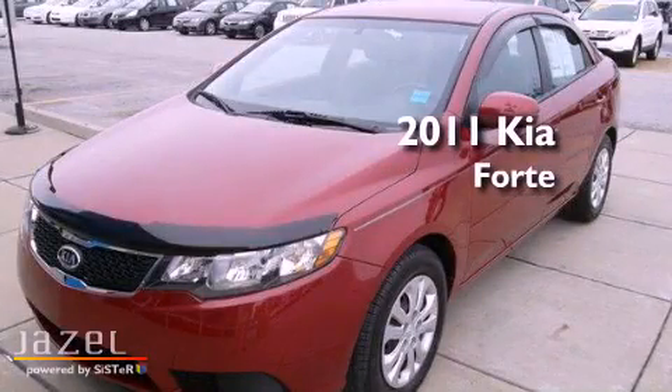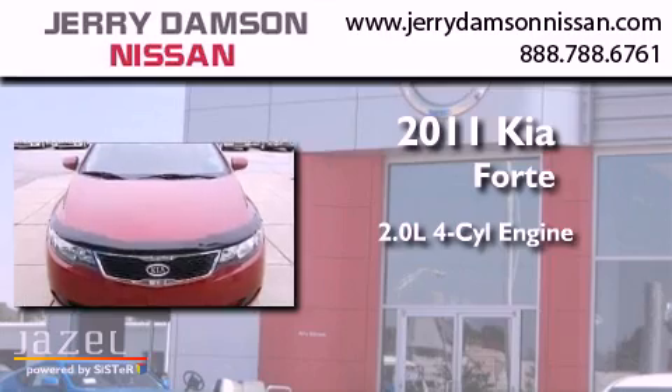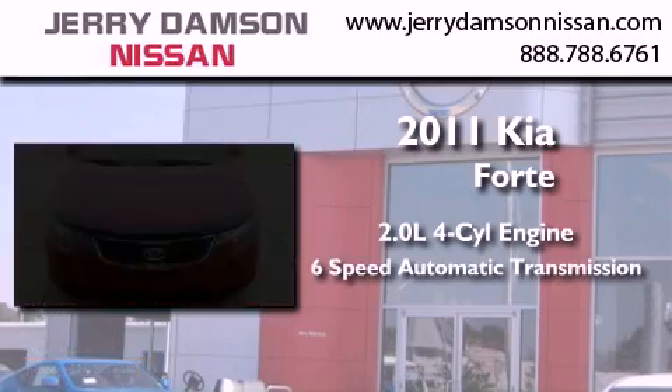This is a 2011 Kia Forte. It has a 2.0-liter 4-cylinder engine and a 6-speed automatic transmission.